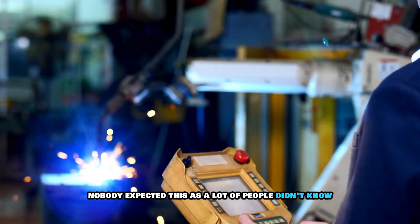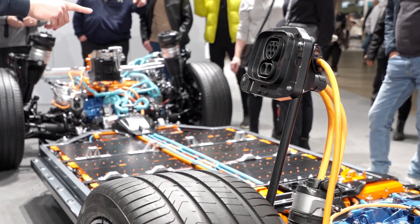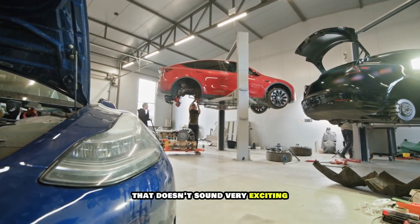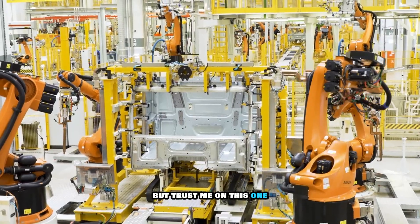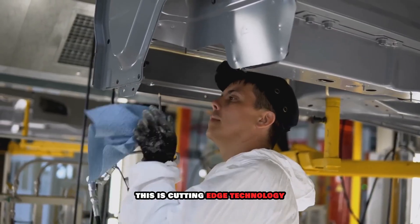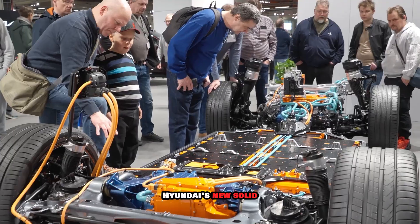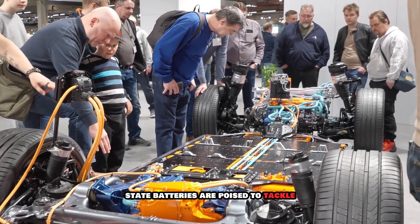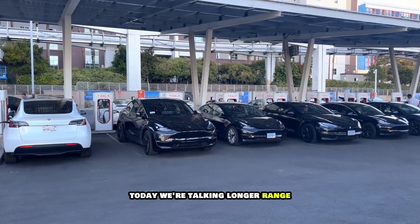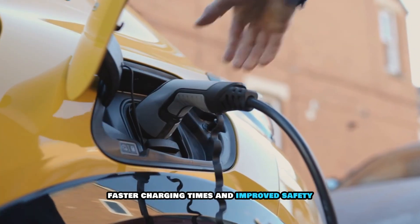Nobody expected this, as a lot of people didn't know Hyundai had its own solid-state batteries. This isn't your grandpa's car battery — this is cutting-edge technology that could completely transform the way we drive. Hyundai's new solid-state batteries are poised to tackle some of the biggest hurdles facing electric vehicles today: longer range, faster charging times, and improved safety.